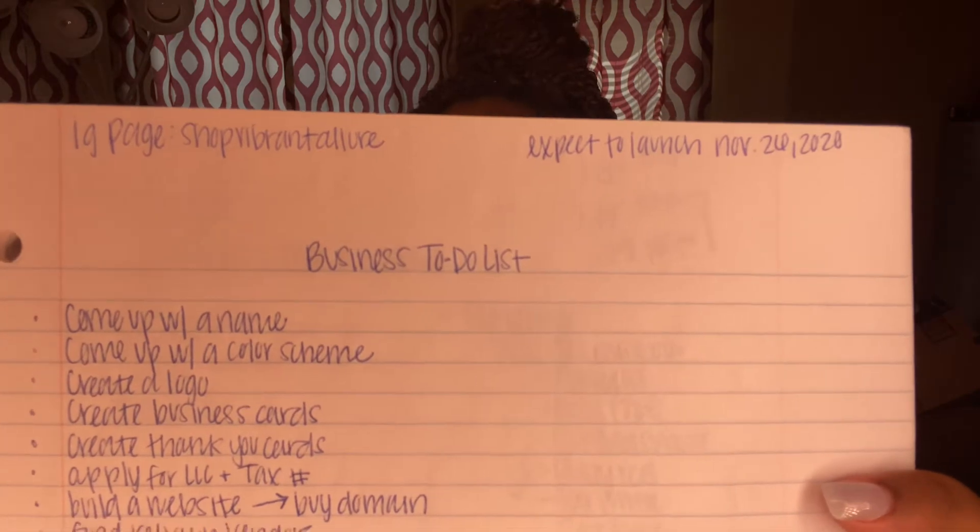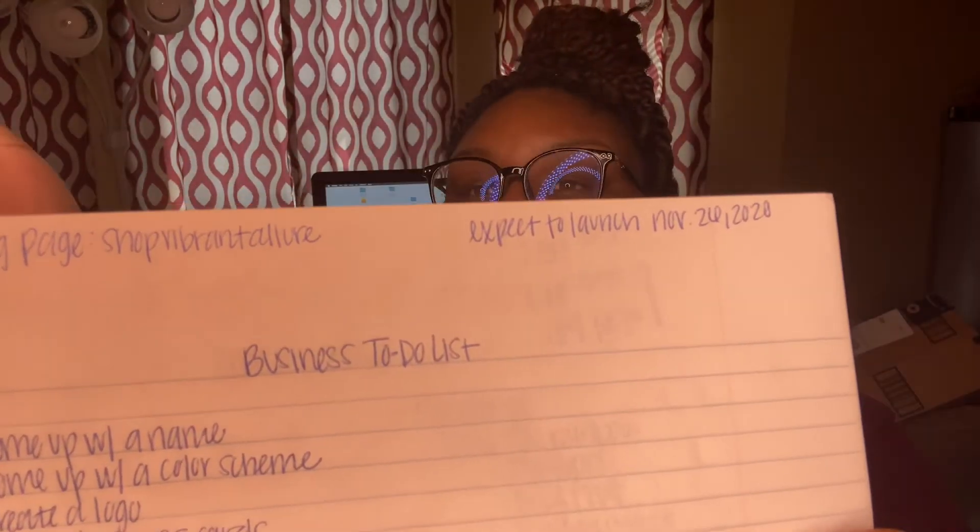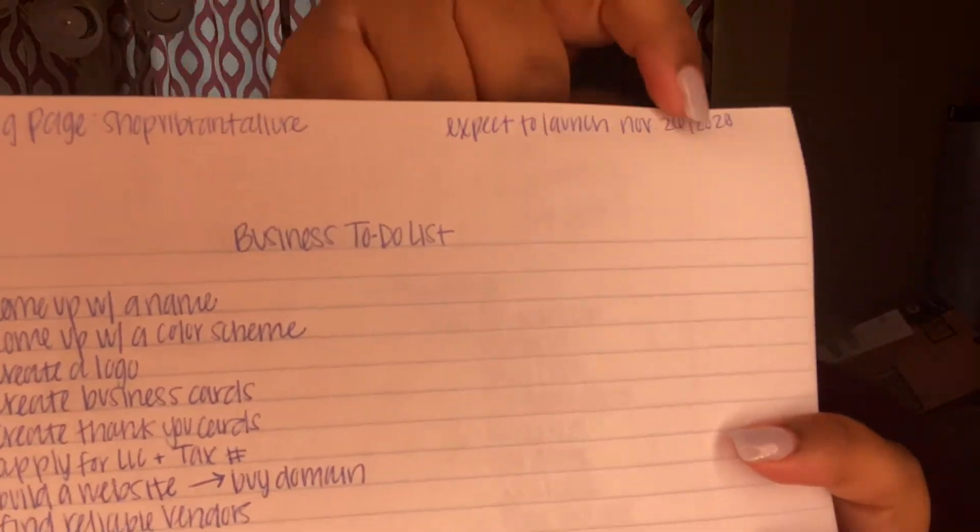I had a list of things I needed to get done, and I also put my Instagram name so I wouldn't forget, because I'm very forgetful. Then I put my expected launch date — the same date I ended up launching, so it worked out well. The first thing to do is come up with a name, or if you don't have one yet, start off with the products you want to sell or the type of industry you're going into, like beauty.